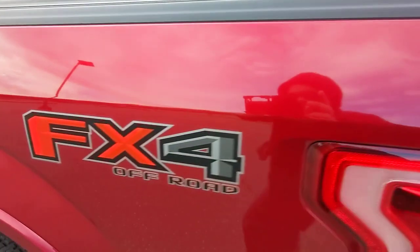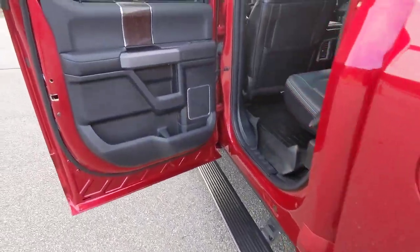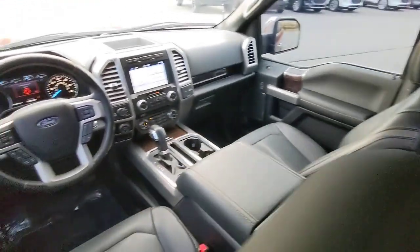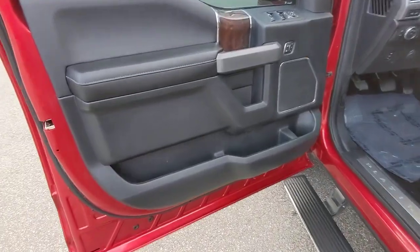These are just some of the great options this vehicle comes with: navigation system, keyless entry, sun/moonroof, fog lamps, adaptive cruise control, 4x4, bed liner, wood grain interior trim, lane keeping assist, and backup camera.